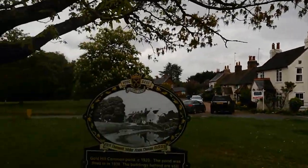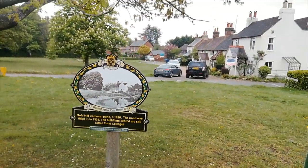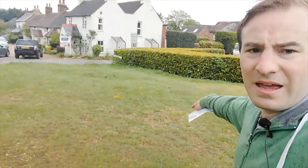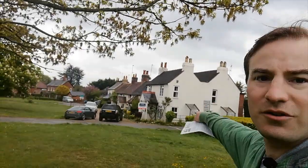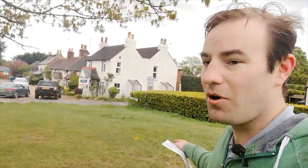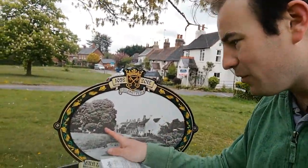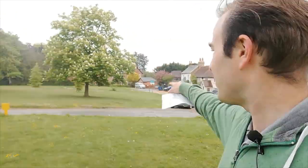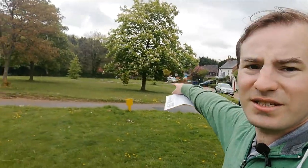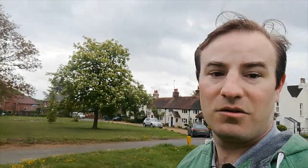Here we come to the final plaque of part one — Goldhill Pond. It seems hard to believe, but there was a pond here. I don't know why it was filled in, but it was obviously there in the 1920s. If anyone knows why it was filled in — those cottages over there are still called the pond cottages. Just looking at the trees — are they the same ones? I'm not sure. It looks like there's a horse chestnut there. It's clear it's not the same one — you can just see the stump of a much larger tree, so that must be the tree in the picture.